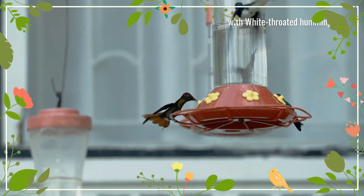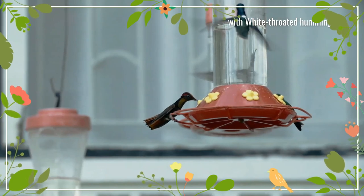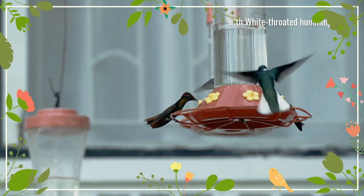The food of this species is nectar, taken from a wide variety of flowers, and some small insects. Ruby topaz hummingbird males perch conspicuously and defend their territories aggressively.